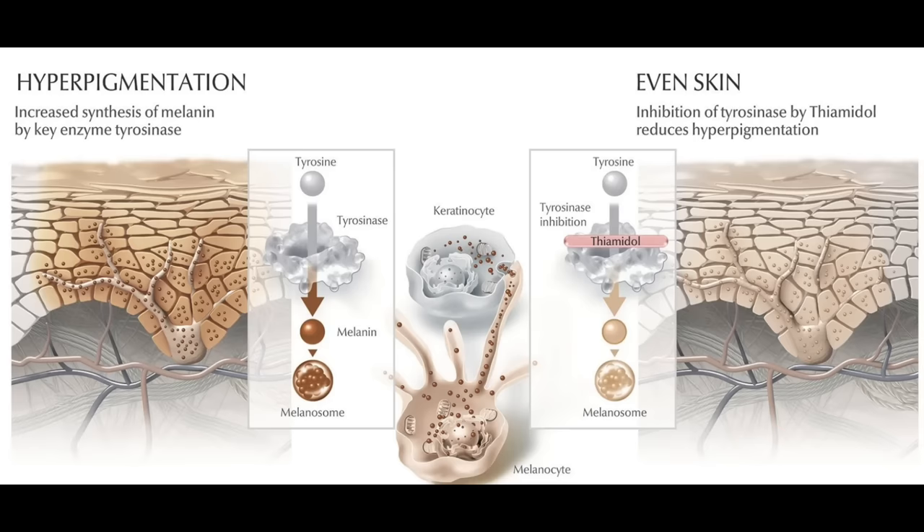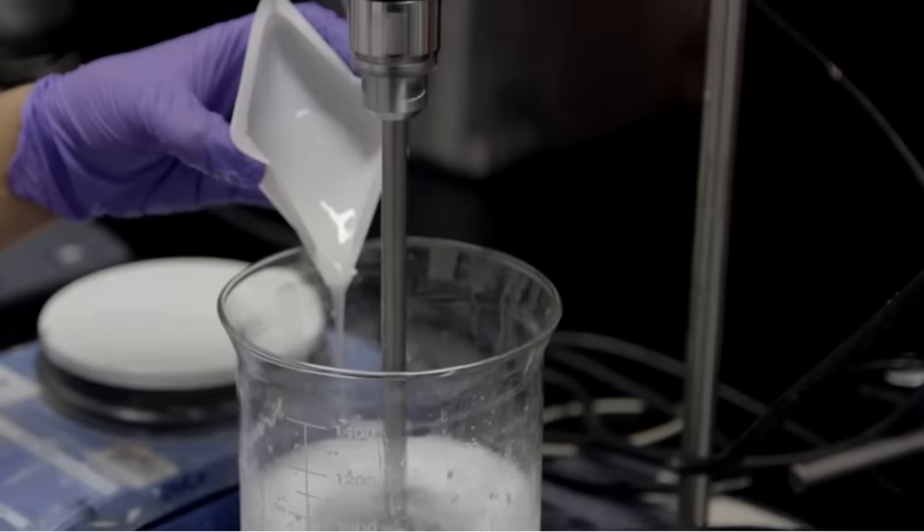So what is thiamidol? It's a potent tyrosinase inhibitor. It's believed to be as powerful, if not more powerful, than hydroquinone without any known safety concerns today. And the ingredient itself is synthetic, meaning that it's made in a lab and that it's not derived from a plant or an animal.